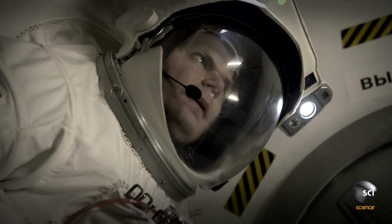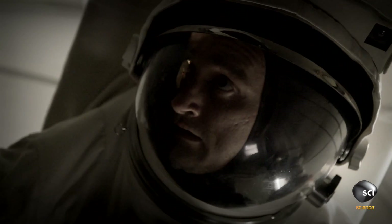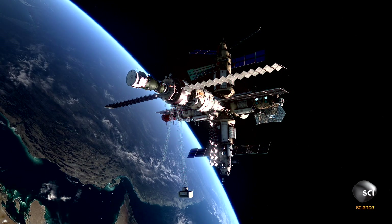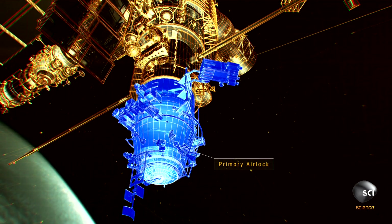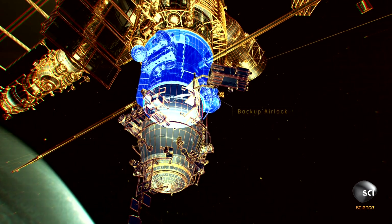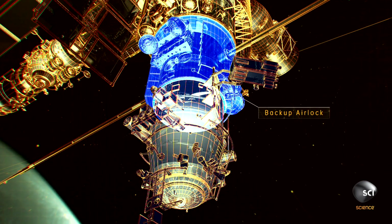We were very strict about controlling the air pressure, so if anything was leaking at all, we'd use the backup hatch. You can use the next module in as a backup airlock — it's something we do train for — and we're going to have to use it now.